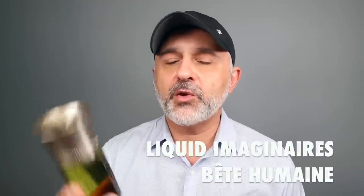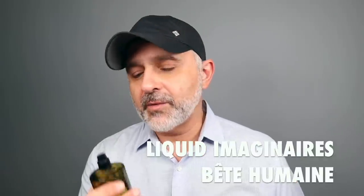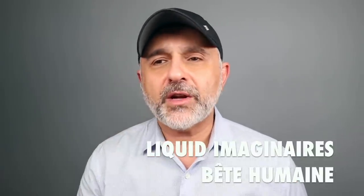Let's move on to the fragrances. The first is a new fragrance from the house called Liquid Imaginaires. Do you know this brand? It's a fragrance house I used to see at Barney's, and here in San Francisco you can pick it up at ZGO Perfumery. This is Bet Humane, and it's one I'm really enjoying. It's a green fragrance with lots of woods, and there's greenness in the background, though the woods are overpowering it.